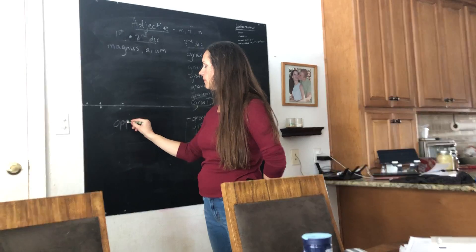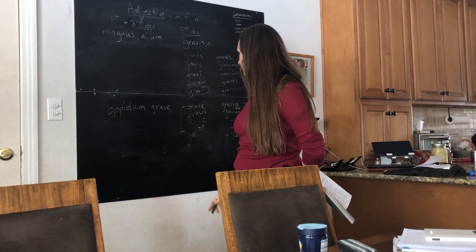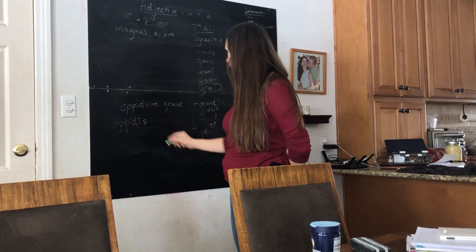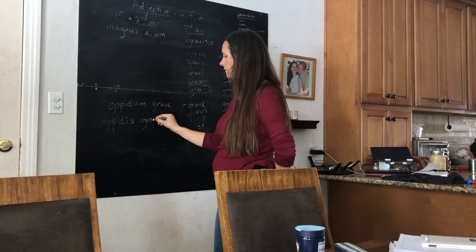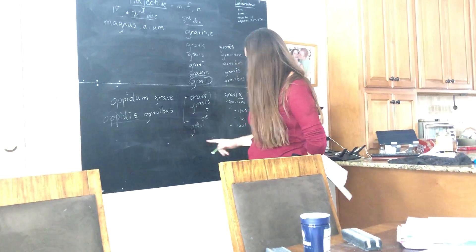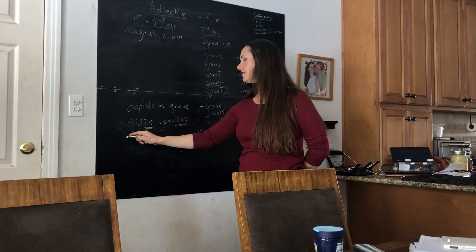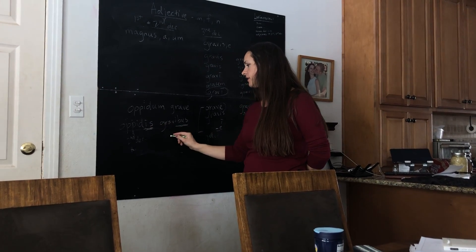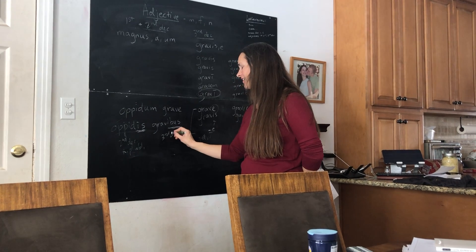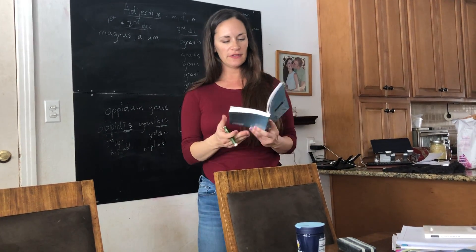So if I wanted to say opidum — a serious town — I would say opidum grave. And then if I had opidum in the plural ablative — is, is — opidis, I'd have to use gravios. So this is a second declension neuter noun, so it's east in the plural ablative. But I need to match using the plural ablative. So even though this is a second declension neuter, I still need to use neuter plural ablative from the third declension adjective. So those are adjectives for the first, second, and third declensions.